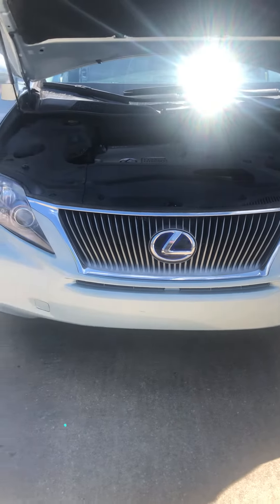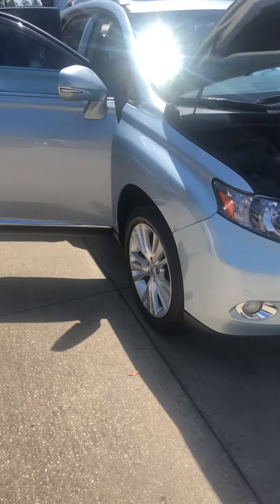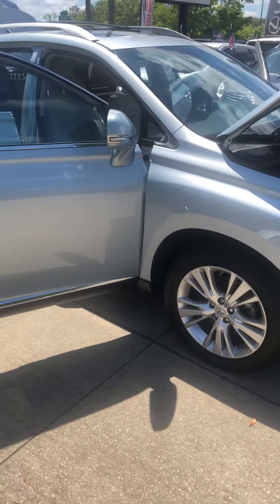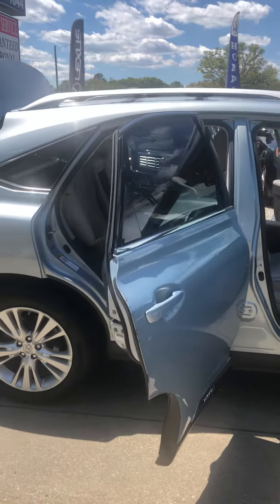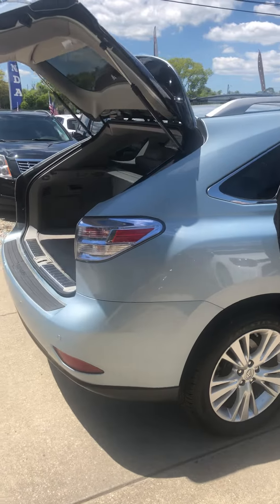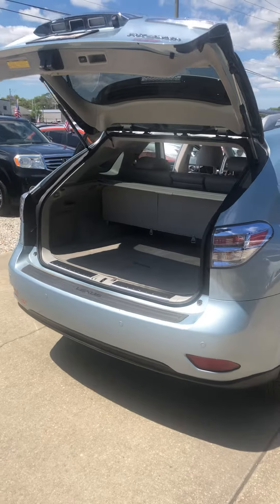This is a cerulean blue metallic exterior. Very nice wheels and rims. Has tint already. Also comes with a roof rack. It does have the automatic lift gate.